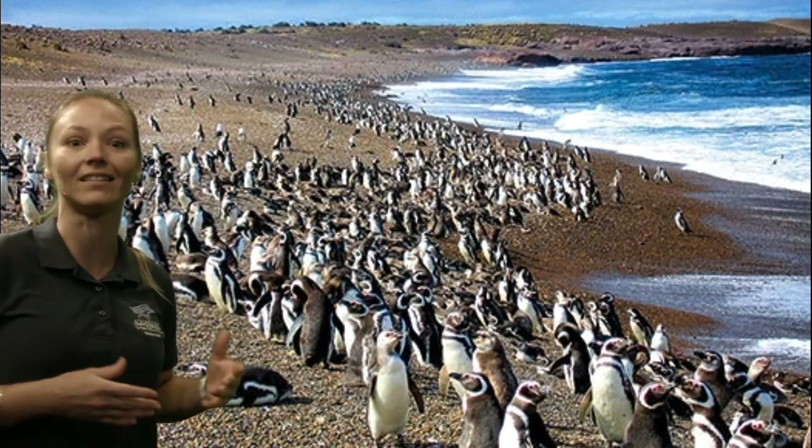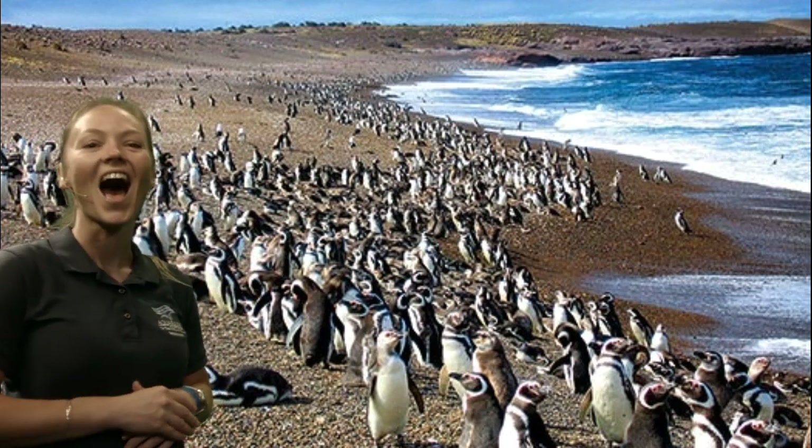Look at all these penguins here — that's a lot of penguins! Let's go ahead and move on to our next animal.